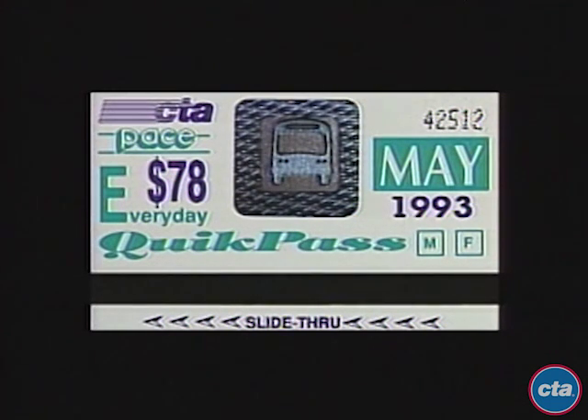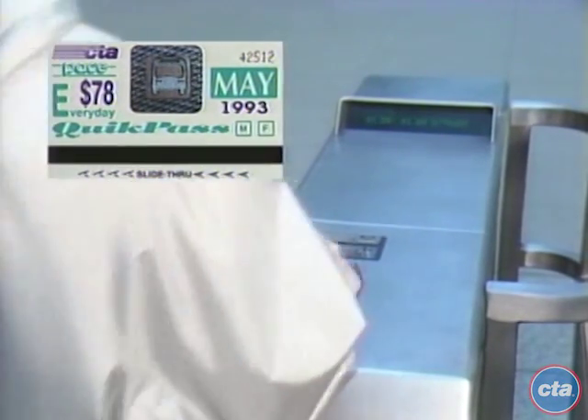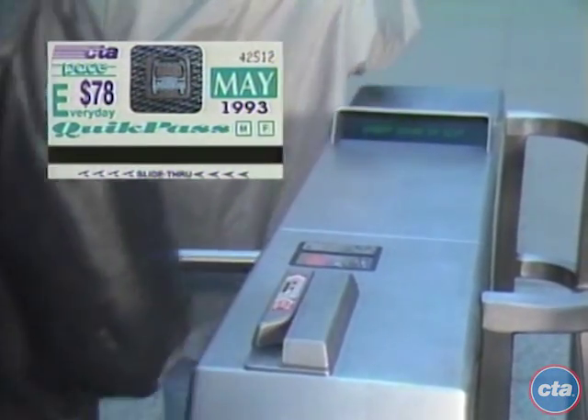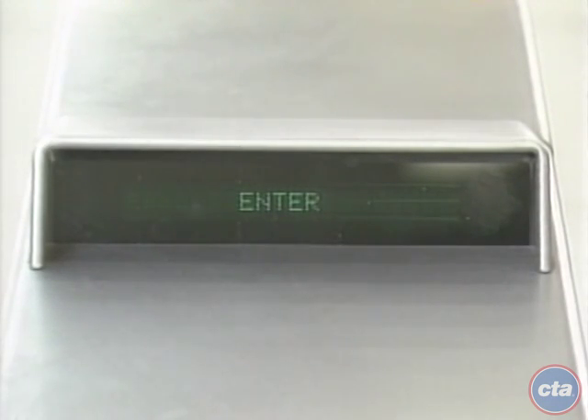This is the magnetic pass. It is used by swiping a full fare pass card through the card reader located on the top of the turnstile, with the black stripe facing the user. The turnstile will beep, the display will read 'enter,' and you then pass through the turnstile.